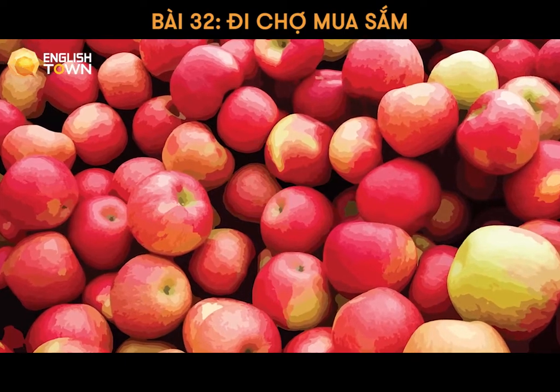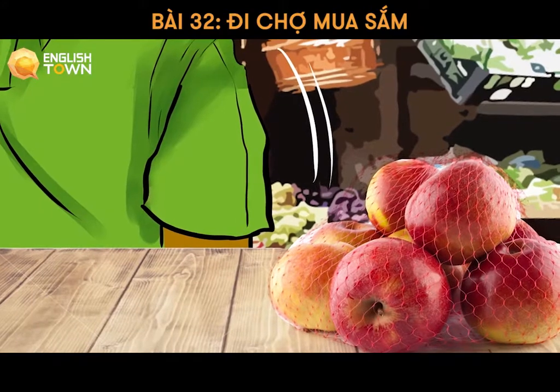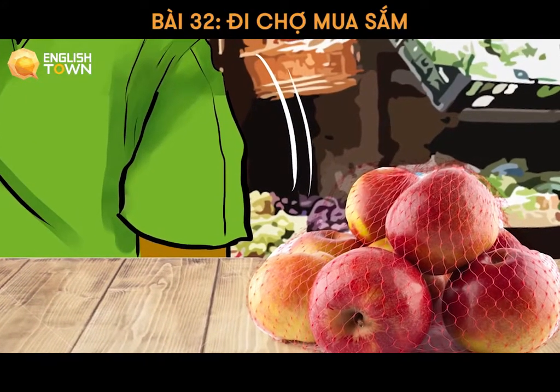How many apples do you need? I need two kilos of apples. How much is a kilo? $3.73 a kilo, so that's $7.46 in total.